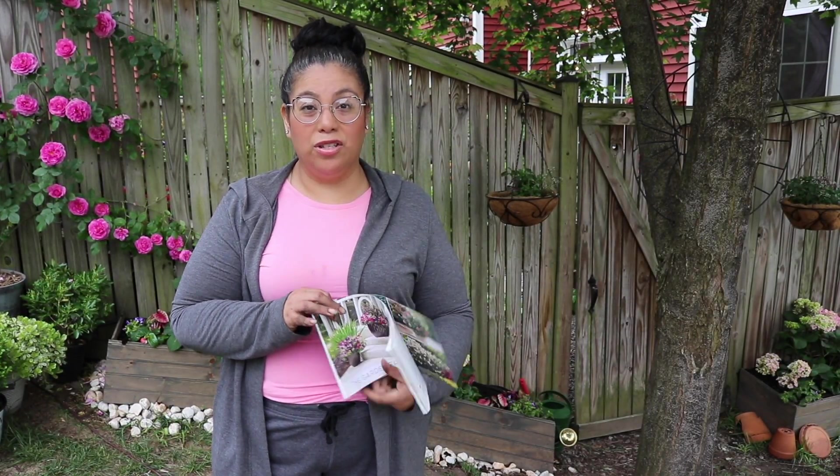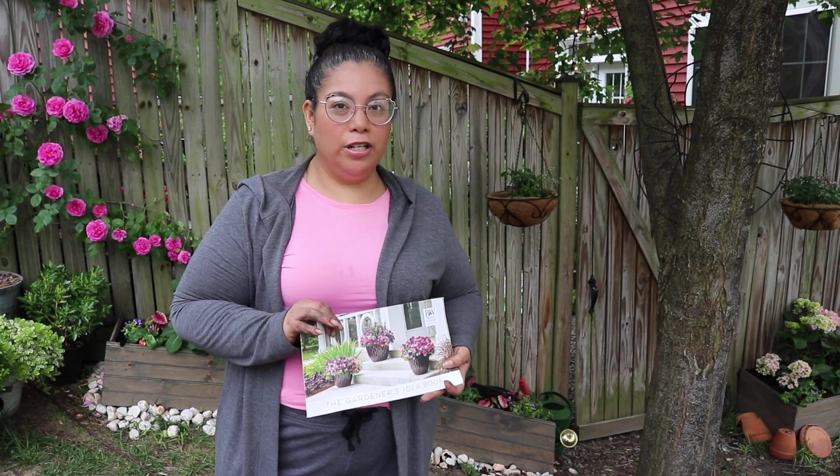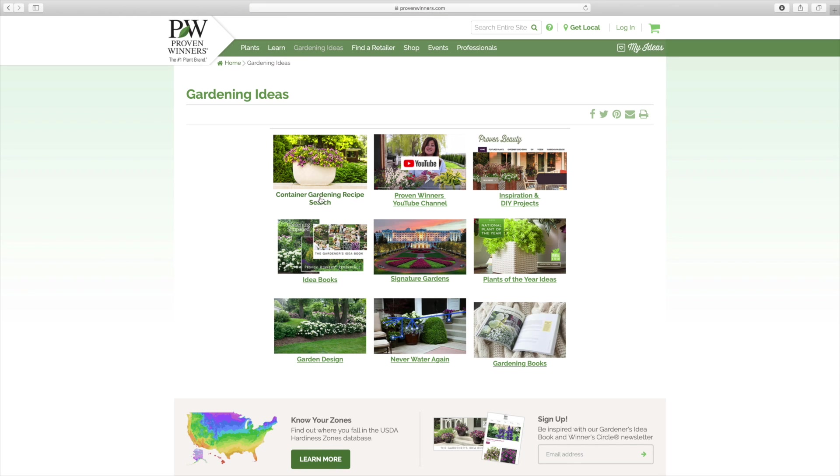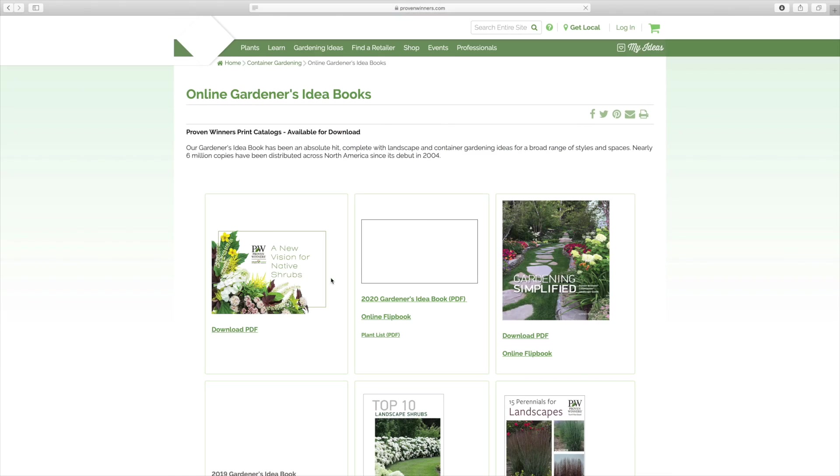We knew we wanted to continue a garden in our new place, but we didn't know what we were going to walk into — very different gardening areas than our last place. We started shopping really early, putting our orders in so we knew what we were going to get. Proven Winners puts so much time into the books and catalogs they make — they actually have a book too.